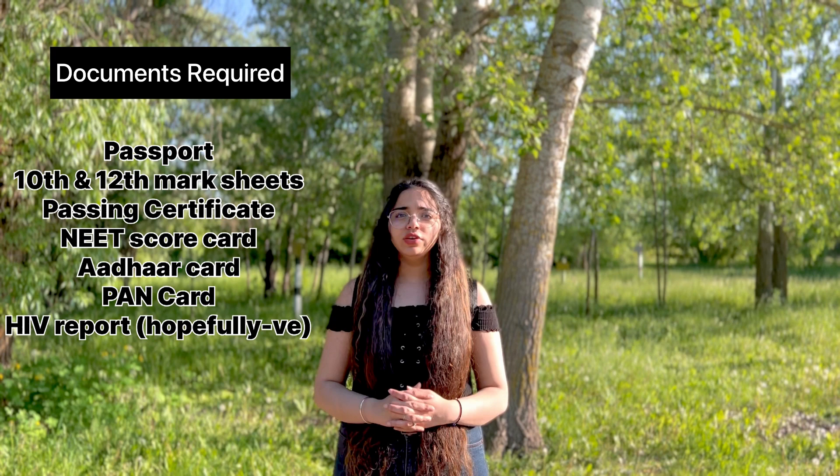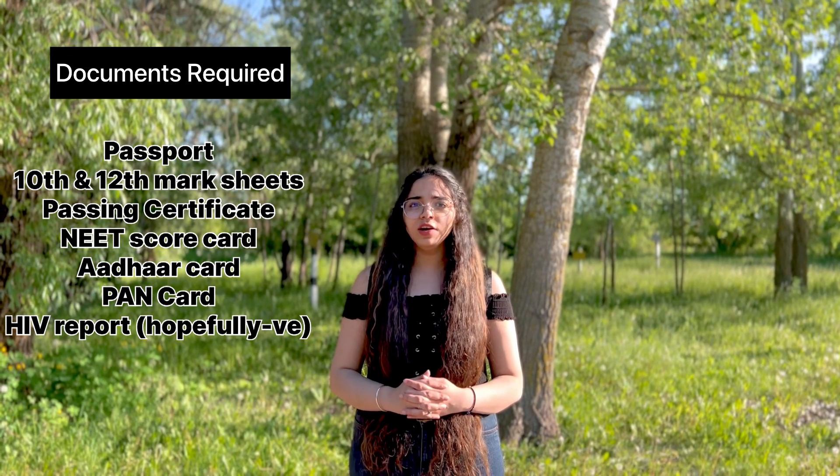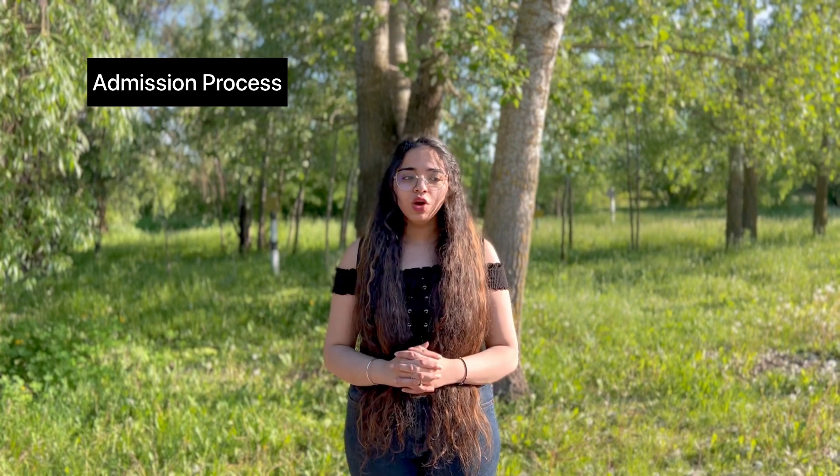Now let's talk about the documents required. First is your passport, your 10th and 12th mark sheets, passing certificate, NEET scorecard, Aadhaar card, PAN card, and HIV report.